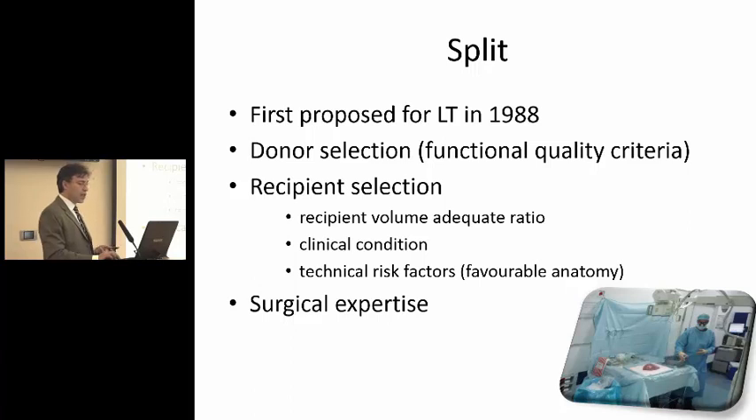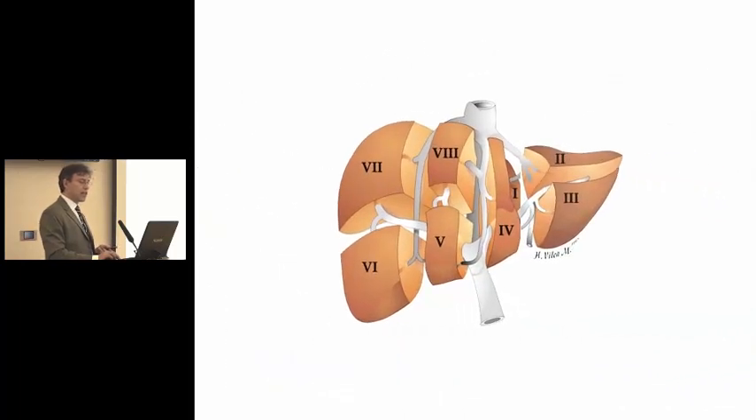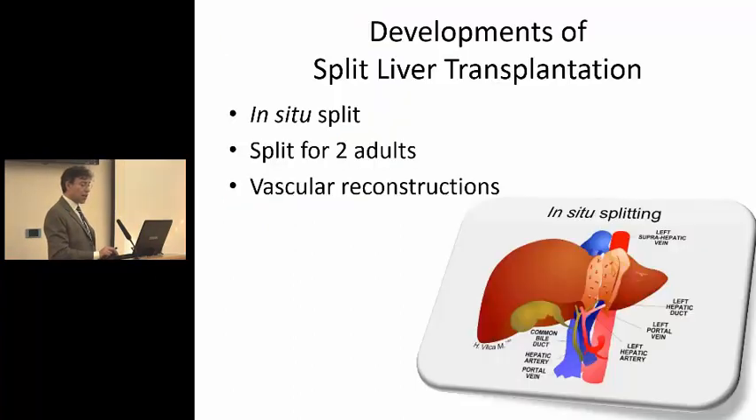This is the standard split: the left lateral segment for a child and the right side, either for a bigger child or an adult. You can see that both sides have got everything they need — a bile duct, a portal vein, an artery, and drainage through the hepatic vein. So these are the things that each graft needs to have. And there have been further developments like the in situ split, which does have some advantages and is done directly in the donor.